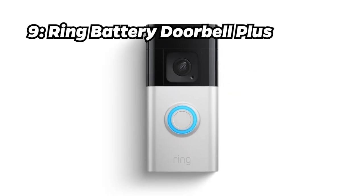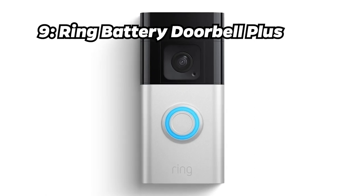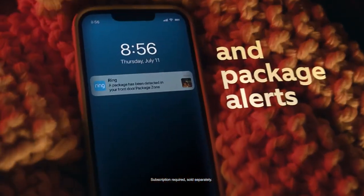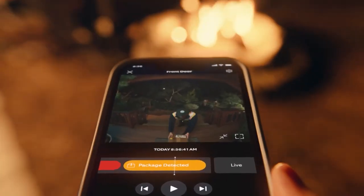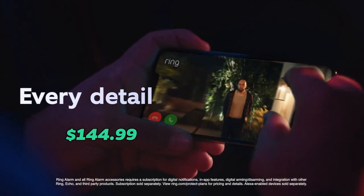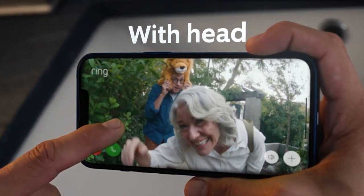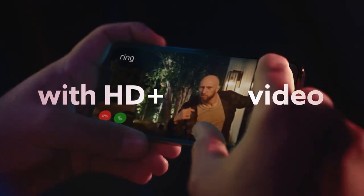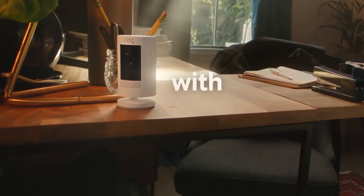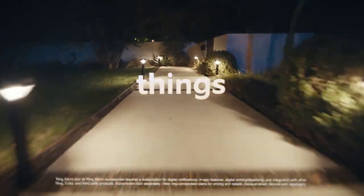Number 9: Ring Battery Doorbell Plus. Moving on to number 9, we have the Ring Battery Doorbell Plus. Keep an eye on your doorstep in HD Plus Video, equipped with motion detection and two-way talk. This one's a steal at $144.99. Head-to-toe HD Plus Video, Color Night Vision, Quick Release Battery Pack, and seamless compatibility with Alexa makes it a great choice for your smart home.